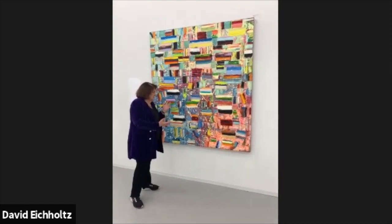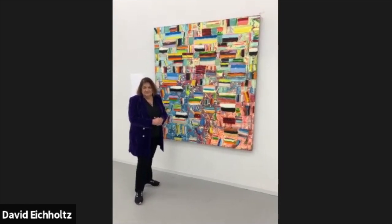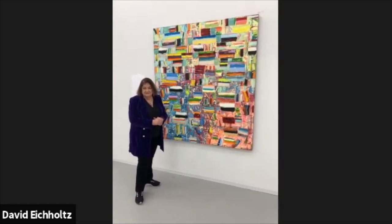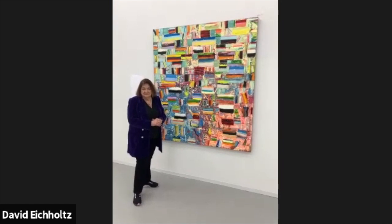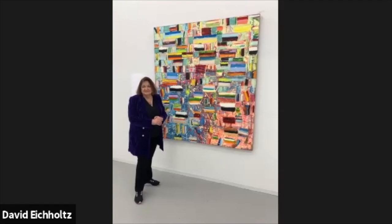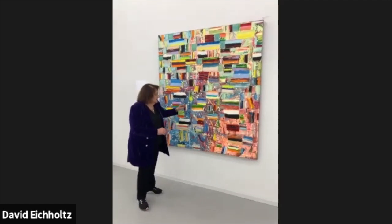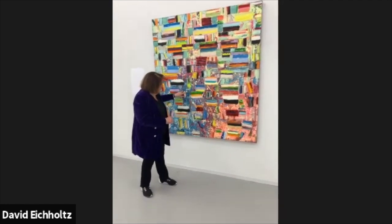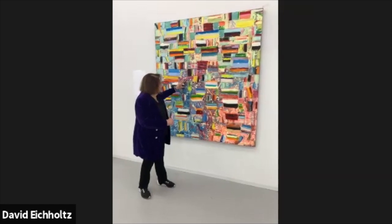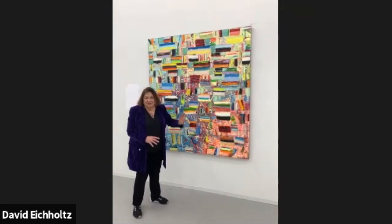The grounds are more feminine. These geometric structures are definitely more masculine. They're not in a true grid format, but they do have a gritty geometric feel. I make these lines — you can see them, and I always leave them because they're part of what makes up the painting.